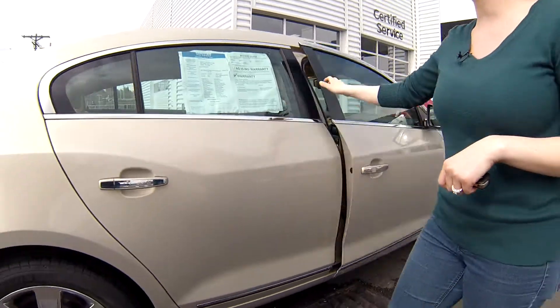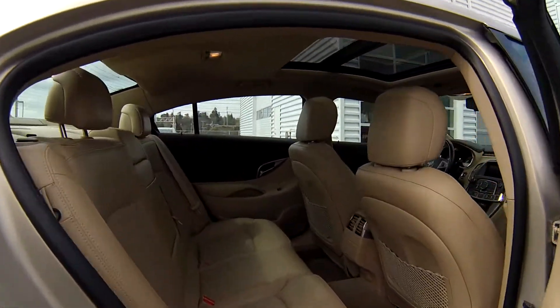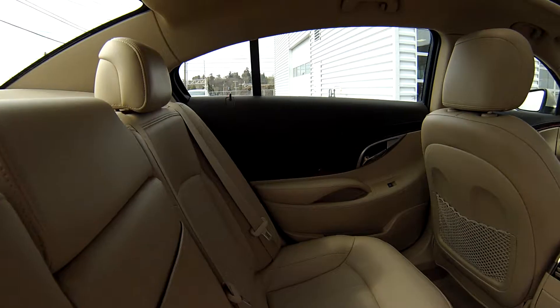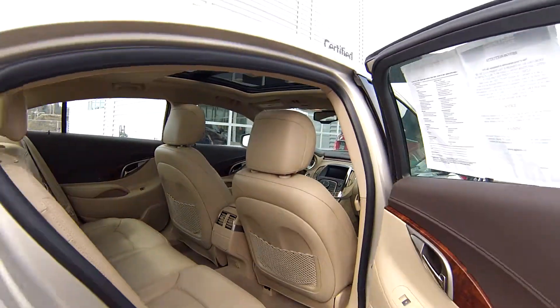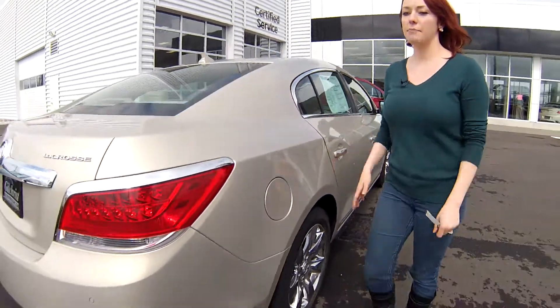We have a navigation system up there as well. There's a CD changer in the front. In the back, lots of room. We have two moon roofs in the top. Cruise control, CD player, all the options, heated seats.